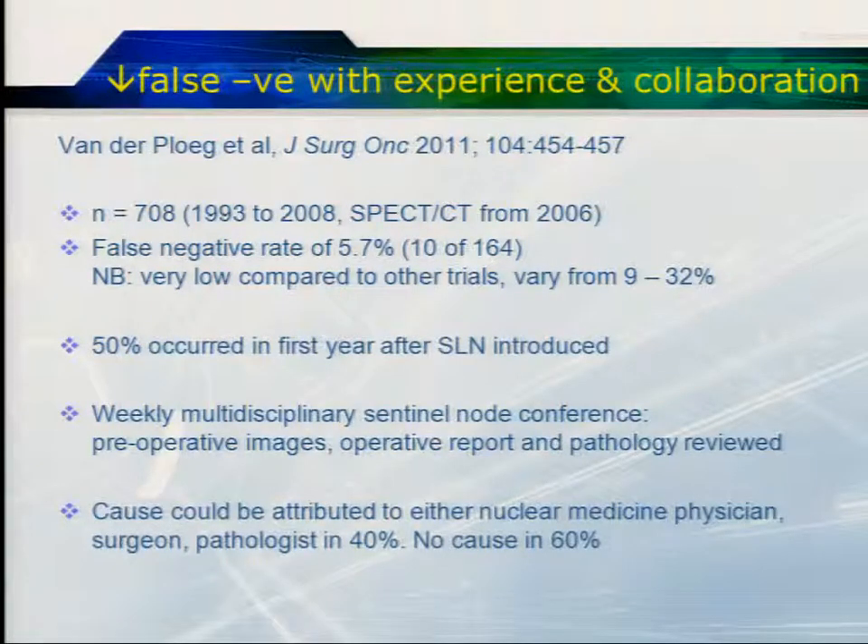This paper of 700 patients looked at the introduction of SPECT-CT. This group had a very low false negative rate of 6%, some of the lowest described in the literature. But even despite this low rate, 50% occurred in the first year after the sentinel node procedure was introduced. They had a weekly sentinel node multidisciplinary meeting reviewing preoperative images, operative reports, and pathology, and could attribute the cause to either the nuclear medicine physician, the surgeon, or the pathologist in 40% of cases. It's important to work closely with surgeons in a collaborative approach.